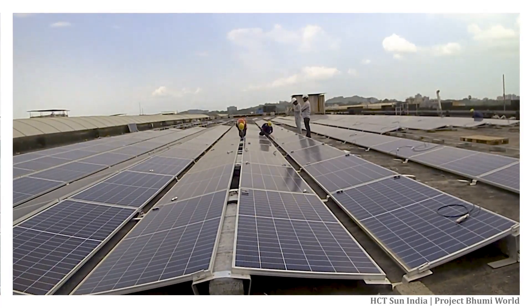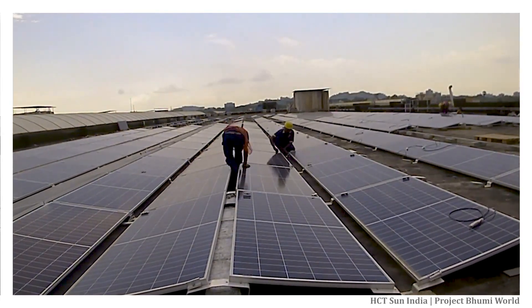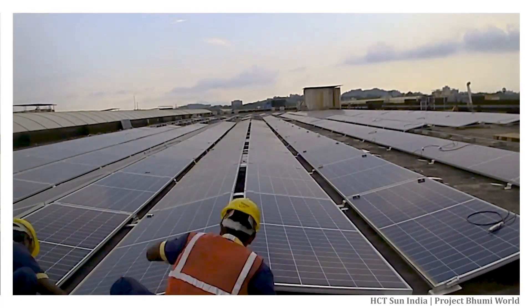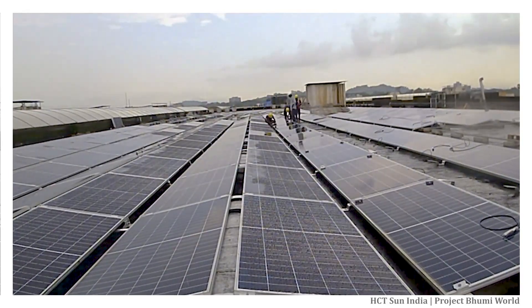This project would not have been possible without constant cooperation from Nanjibhai Patel, Mr. Prakash Patel, Mr. Maesh Kadaba, Sandeep, Gita, Zubin, Daval, Lina, and the entire Bumi World team. We would also like to thank Karan Kadaba and the Karma Sukhum team for their vision and non-stop help.